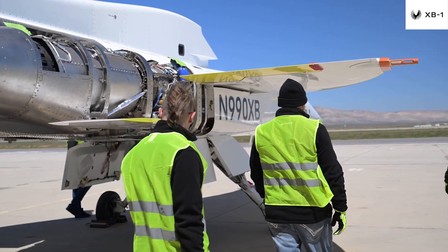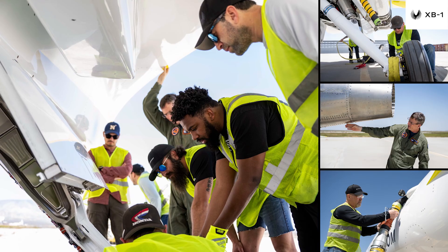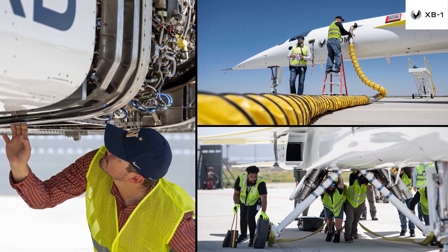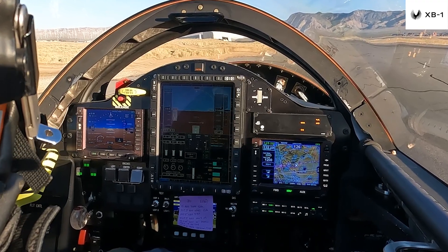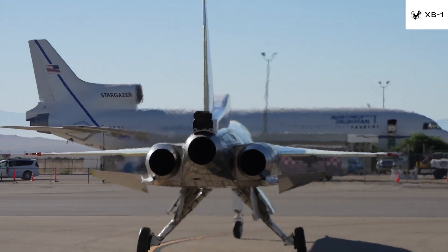We've taken the time necessary to fully evaluate key systems. We've upgraded our landing gear, optimized engine intakes, and streamlined ground operations. The propulsion system has passed all final checks to ensure readiness. The engine and inlets have been tested statically under numerous conditions, including 15 knots of crosswind.